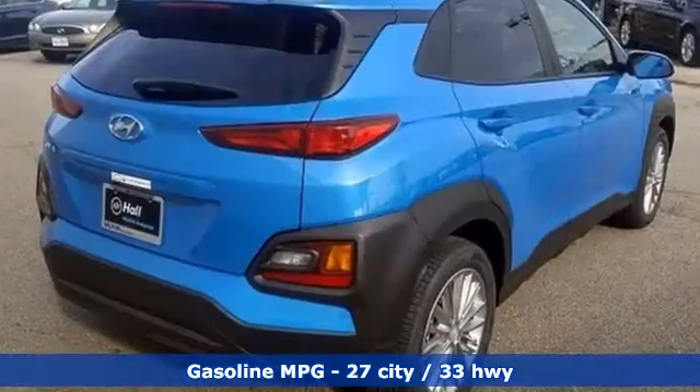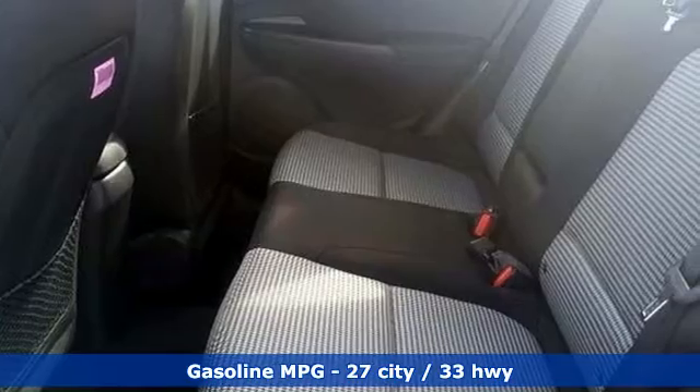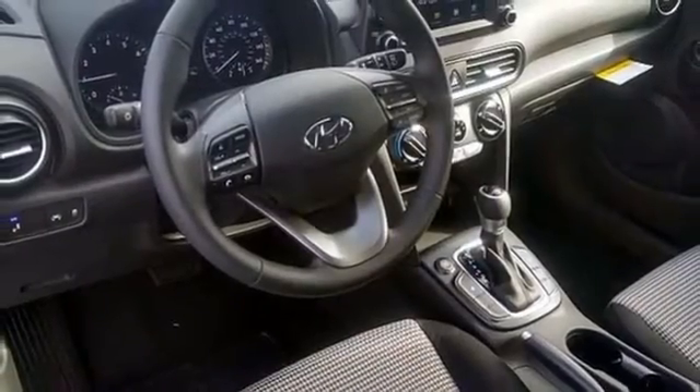Inline four-cylinder engine, front heated bucket seats, streaming audio, leather steering wheel, doors and push button start proximity key, external memory control.